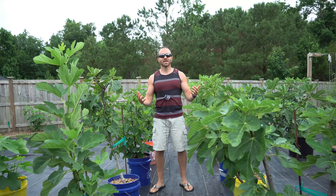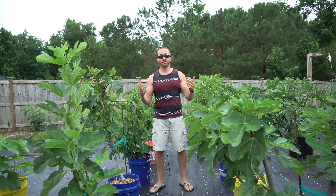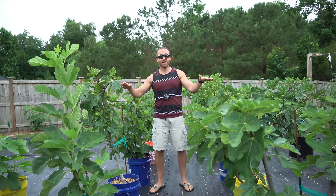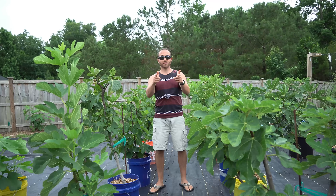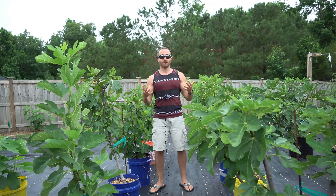What's growing on, gardeners? It's Sunday, June 13th, and I cannot be more excited to begin a brand new experiment. Today, I'm going to begin breeding figs, and if I do this correctly, I'm going to teach you how to do this too. Fair warning, this is probably going to be the nerdiest video I've ever made.